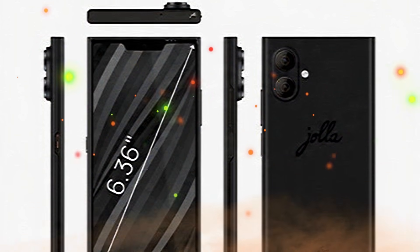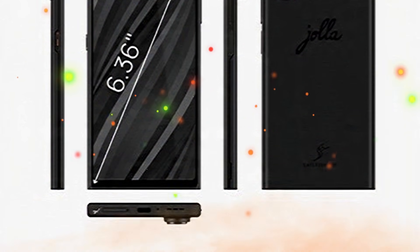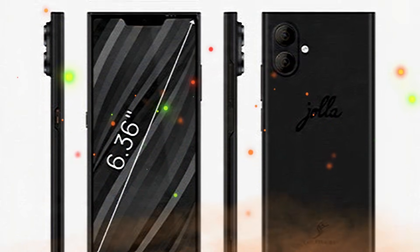Other highlights of the YolaPhone include a side-mounted fingerprint scanner, NFC, 5G connectivity, dual SIM support, and a physical privacy switch to turn off the phone's microphone, camera, Bluetooth, among other things.